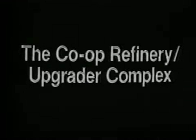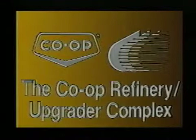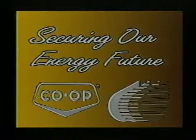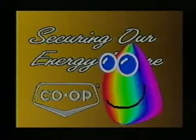One organization shares your deep concern for our future supply of energy. The Co-op Refinery Upgrader Complex in Regina is working hard to build a secure energy future for Canada. A friend of mine, Harvey Crude, will help me tell the Refinery Upgrader story.